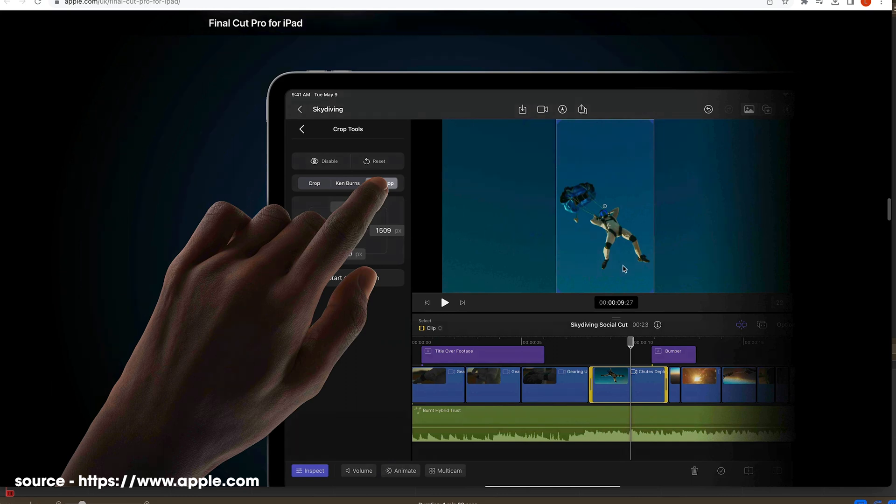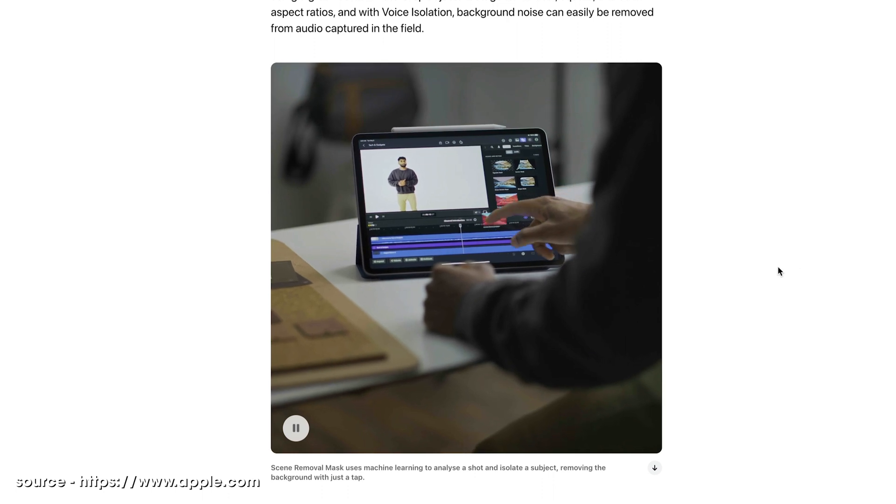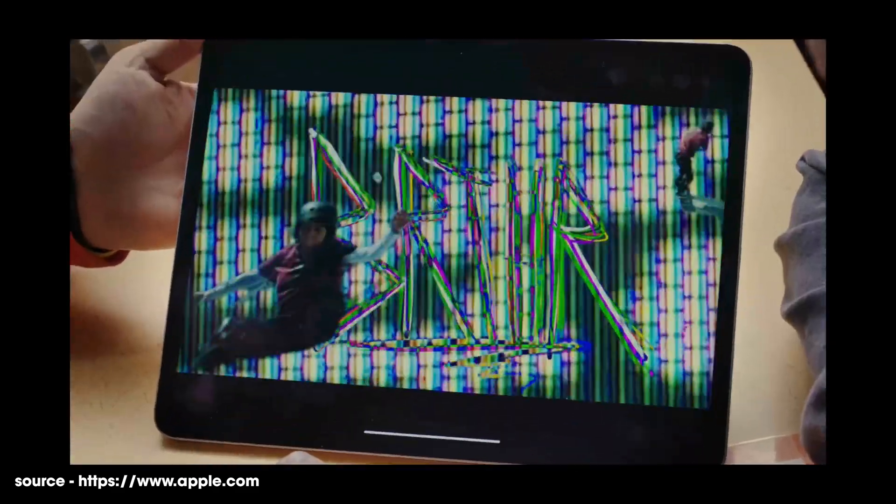The next feature shown off was the Scene Removal Mask. This is a bit like green screen, but without the need of a green screen. You might have seen the feature in iPhones where you can tap and hold on yourself in a selfie and it will cut you out. Apple has brought this technology into video, so you could be presenting in front of a complex background and Final Cut Pro for the iPad should be able to draw you out like a green screen, letting you animate yourself or place a different background. It'll be interesting to see how well this works.